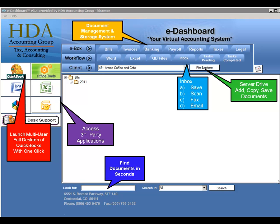Access to the full desktop version of QuickBooks in a multi-user environment is just a click away. Cloud9 Realtime also offers third-party application hosting for your tax software, time and billing programs, as well as CRM systems.